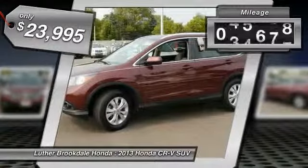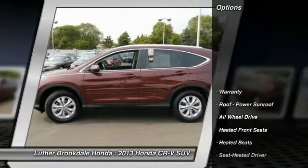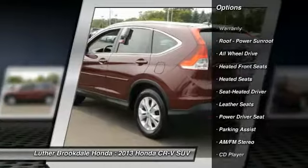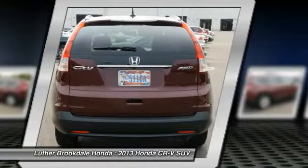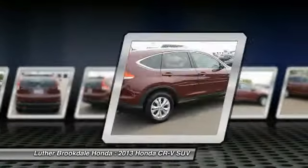This vehicle has less than 50,000 miles. Here are some of this vehicle's great options: anti-lock braking system, all-wheel drive, traction control, XM satellite radio, heated seats, air conditioning, power steering, cruise control, aluminum wheels, and rear defrost.